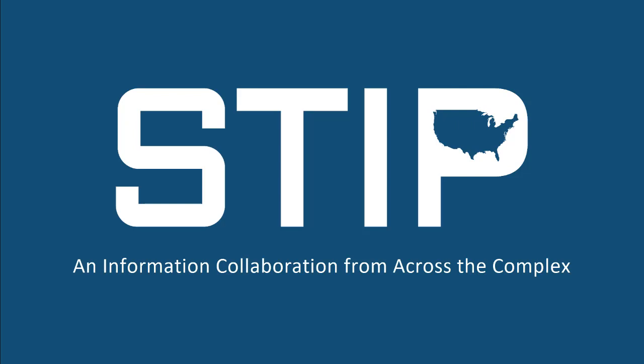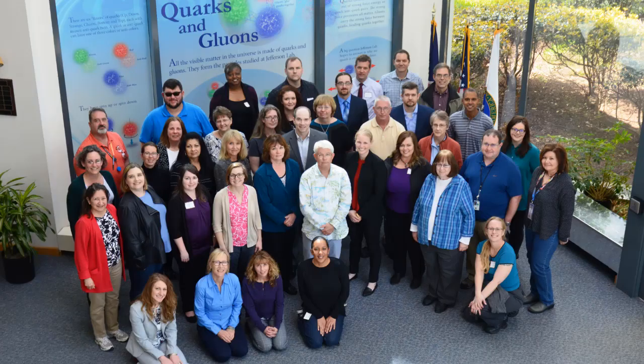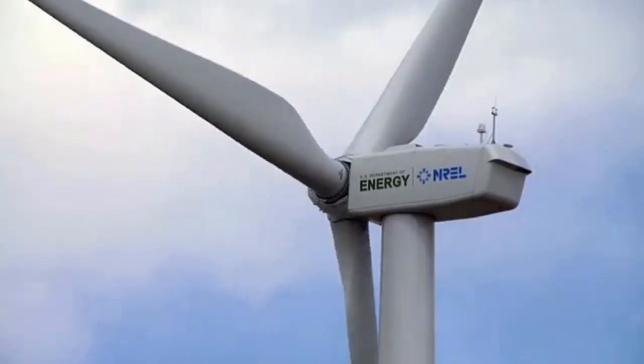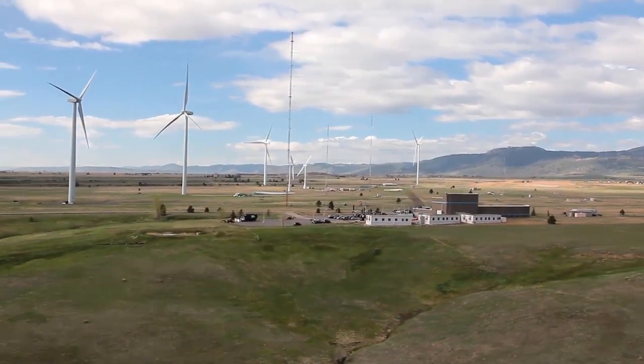STI — the information collaboration from across the complex — is the answer to those calls. This group plays an important and vital role in communicating the groundbreaking research that is ongoing within the Department of Energy, ensuring broad dissemination balanced with statutory limitations.